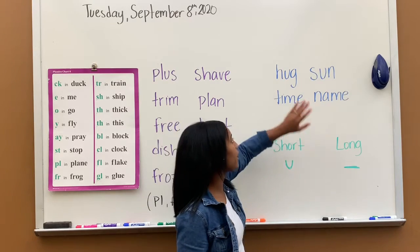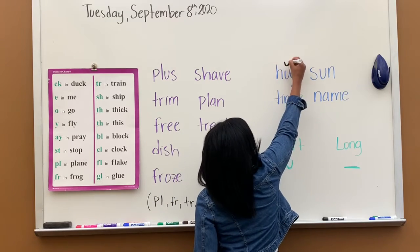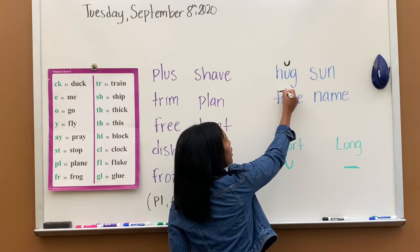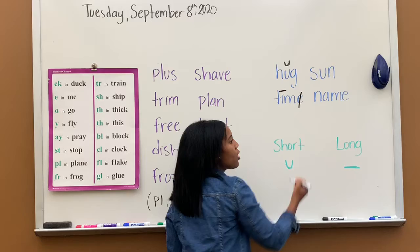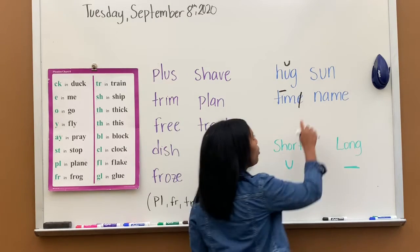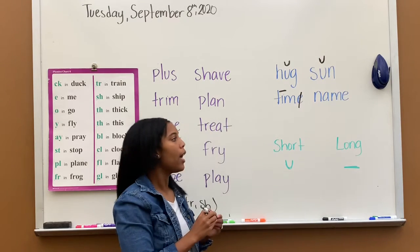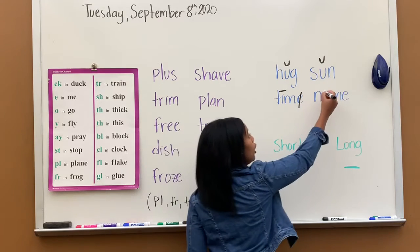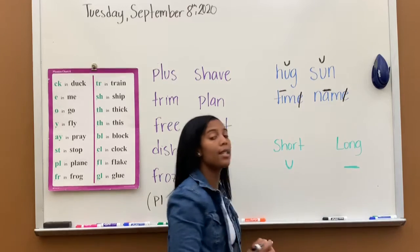So I have examples here. I have this word — there's one vowel, so I put the smiley face, and the word is hug. Next one, two vowels: first one is long, so it says I; second one is silent, we don't hear it. The word is time. Next one, one vowel, smiley face up — the word is sun. And then the next one, we have two vowels: the first one is long, second one is silent, we don't hear it. The word is name.